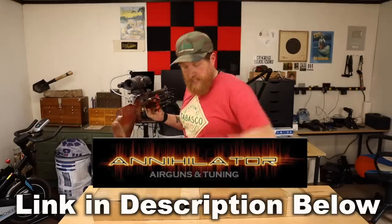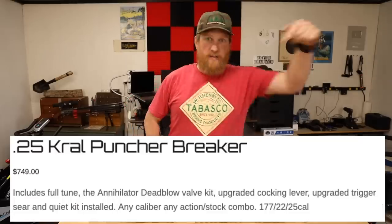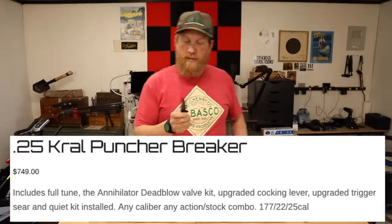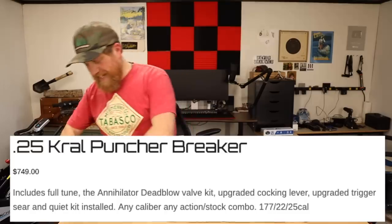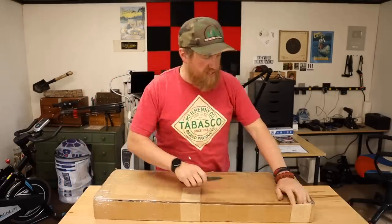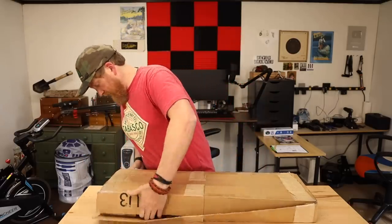So Troy from Annihilator Air Guns reached out to me and sent me this — the Krell, the Krell Puncher. I'll put the name right down here. Let's check it out. I also got my new Fastball knife from Gerber. Getting all kinds of new toys! This is a 25 caliber air rifle.